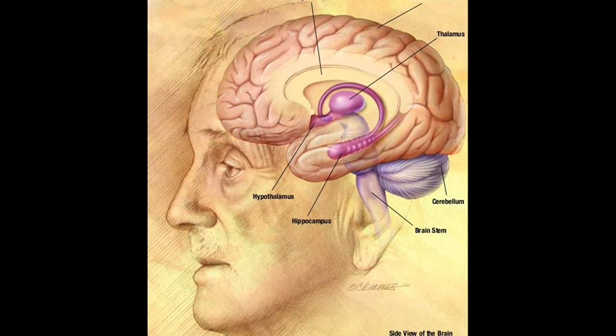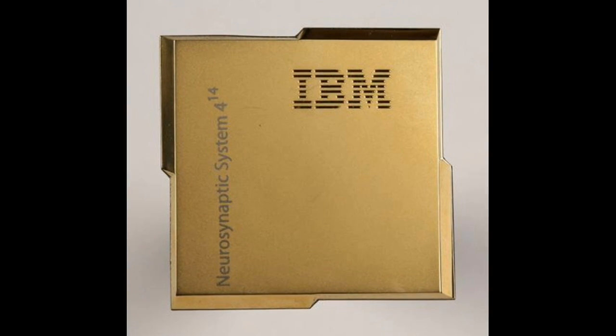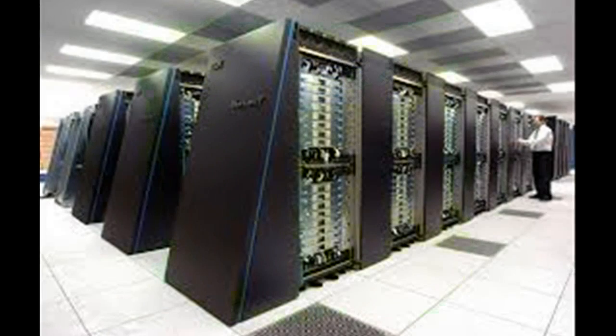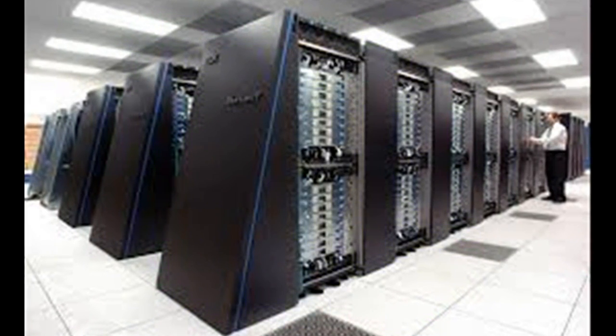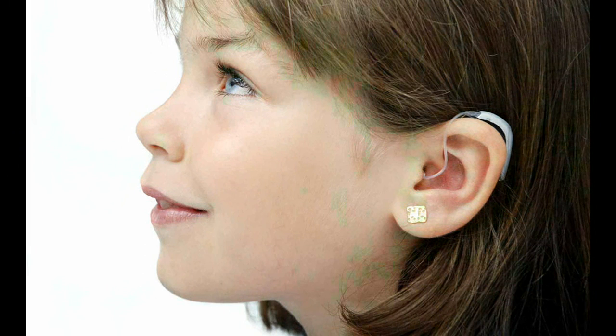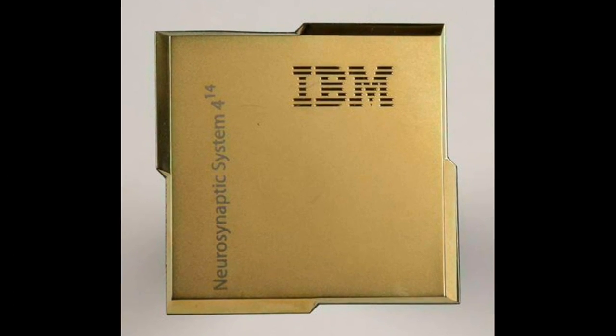Inspired by the architecture of the human brain, scientists at IBM have developed a new kind of computer chip that can perform computations equivalent to today's supercomputers while consuming very low power — something in the range of power required for a hearing aid. This new chip is named TrueNorth.